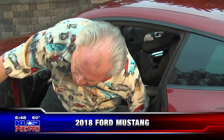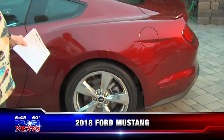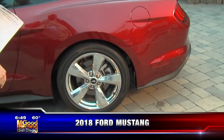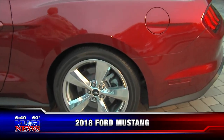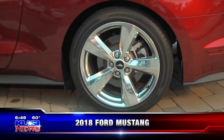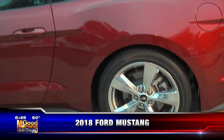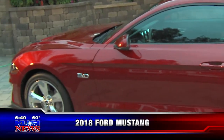Check out these 19-inch aluminum wheels — there are 10 different wheels you can put on this car. That's what's cool about going to www.ford.com, where you can build your own Mustang. It's a really really good looking car.